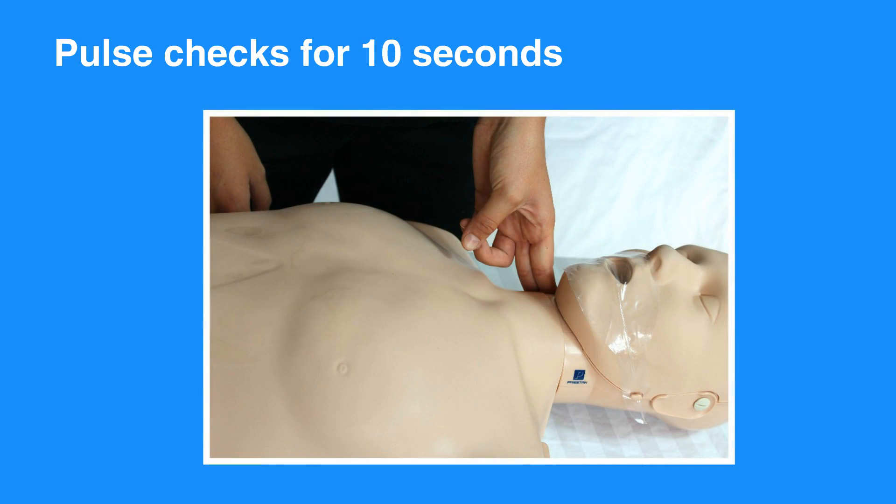Cricoid pressure was no longer routinely performed. Pulse checks were shorter — feel for a pulse for 10 seconds. If a pulse is absent or if you're not sure you feel a pulse, then begin compressions.